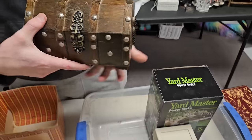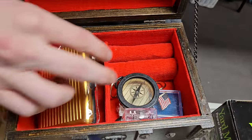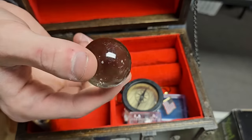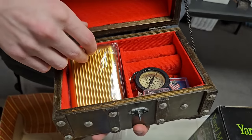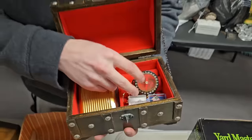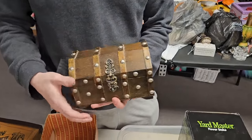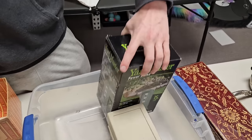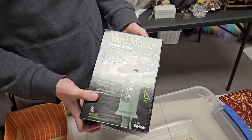We found buried treasure! Look at this — it's really neat. There's a compass and a few other little things, but the box is where it's at. It's sweet — you could put anything in here. Have your grandkids dig up the backyard. It says 'Yard Master.'